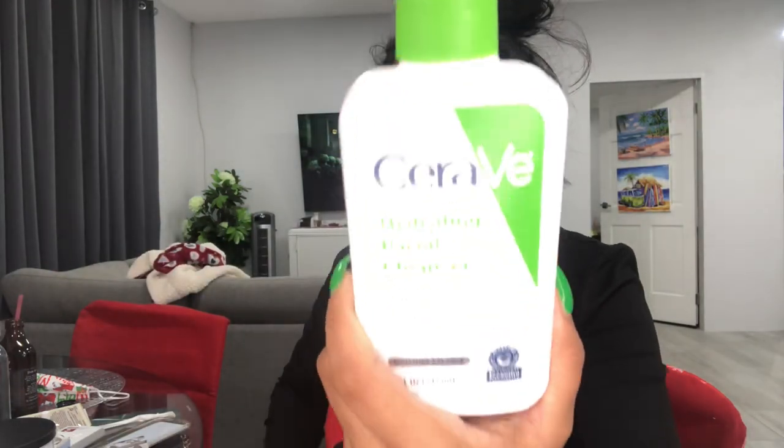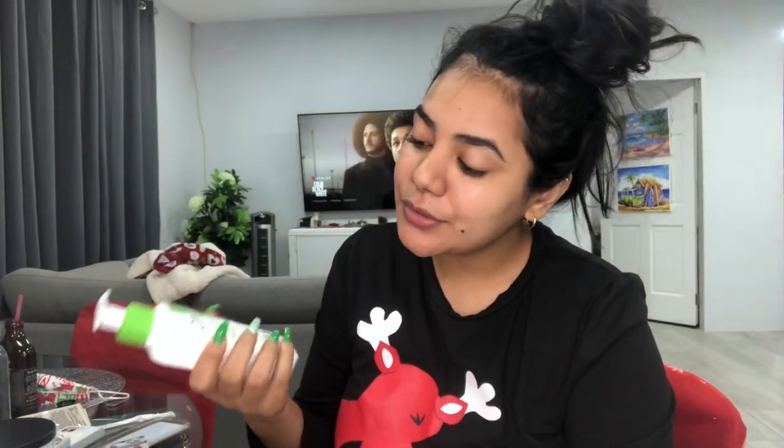My facial cleanser — the brands I'm currently using are Costa Brazil and CeraVe. I use the CeraVe hydrating facial cleanser. I also use the CeraVe AM moisturizer, and at night I use the Costa Brazil retinol products. I really like this cleanser — it's a cream and it's not stripping my skin. When I finish my shower my face doesn't feel dry and tight.